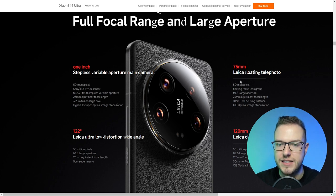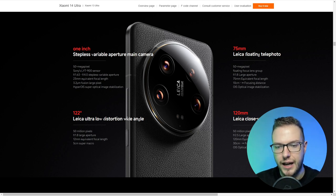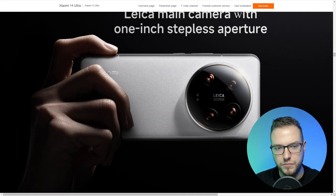The second camera is a 50-megapixel 75mm Leica floating telephoto with 75mm equivalent focal length, 10cm minimum focusing distance, and OIS. The third camera is a wide-angle lens at 122 degrees field of view with 50 megapixels, 12mm equivalent focal length, and 5cm super macro. The fourth camera is a 120mm Leica close-up telephoto with f/2.5 aperture, 120mm equivalent focal length, 30cm focusing distance, and optical image stabilization.